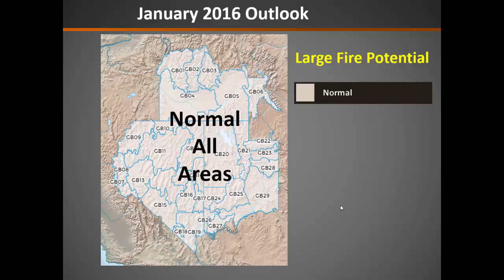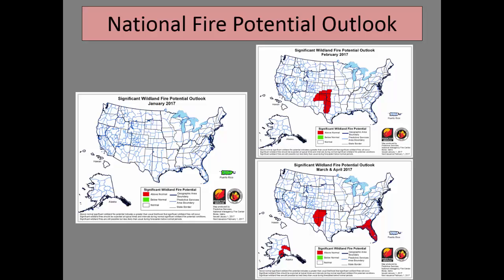Putting this all together, our outlook for January is expecting normal fire potential for all areas of the Great Basin. Looking at the national fire potential outlook, for January the entire country is expected to be normal. Then as we move into February, March, and April, we start to see things forecast to pick up across the south and southeast in March and April. For the Great Basin, we will stay normal all the way through April.